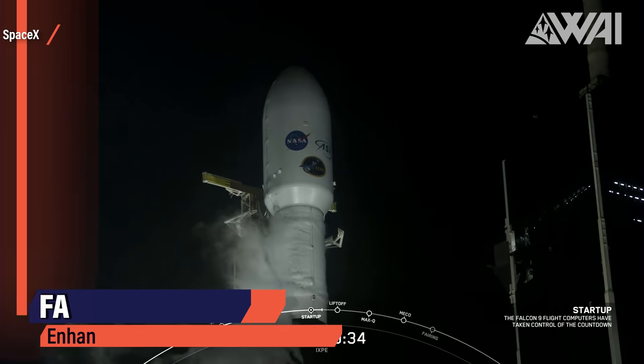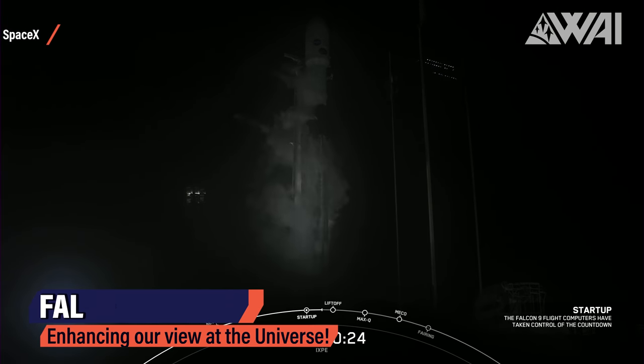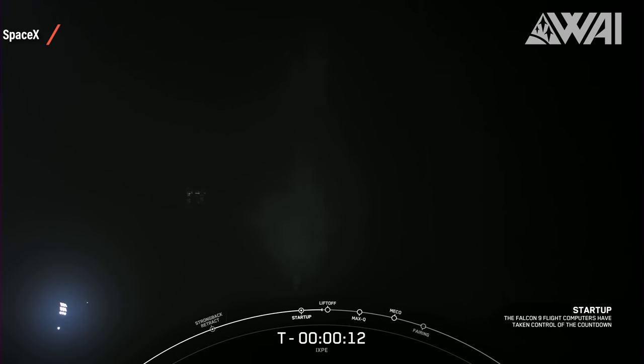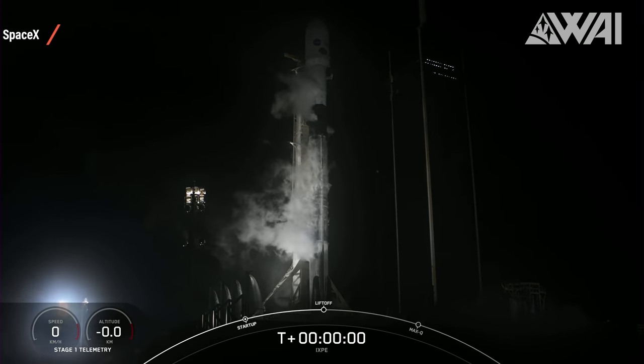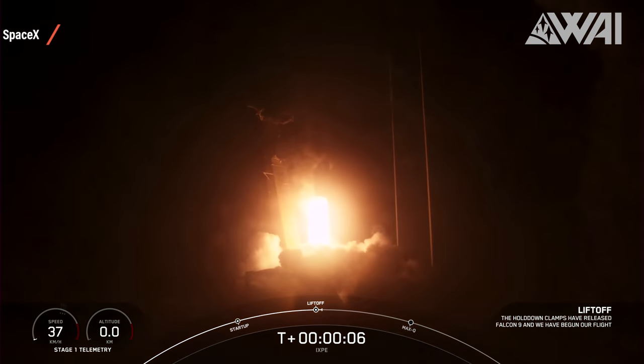SpaceX IXPE Launch Update. Next, I want to take a moment to explain the letters IXPE to you. Many likely heard that SpaceX has launched the IXPE mission for NASA, but what do these letters actually stand for? On December 9th at 1 a.m. Eastern Time, Falcon 9 Booster 1061 had the honor of sending IXPE on its way to a low Earth orbit of around 540 kilometers in height. As so often when it comes to SpaceX, the Falcon 9 rocket performed flawlessly.